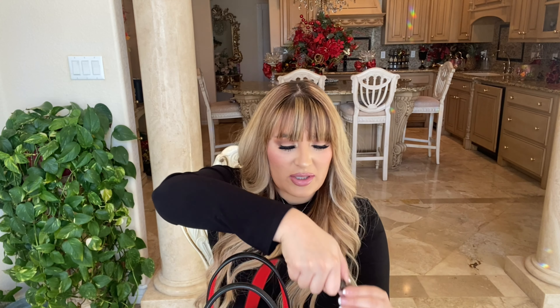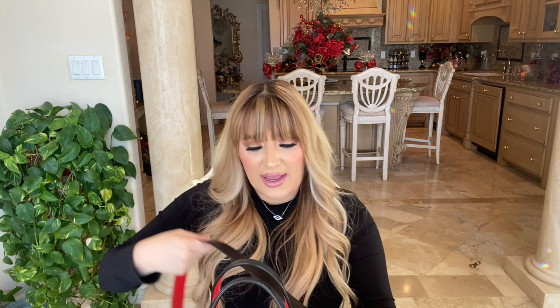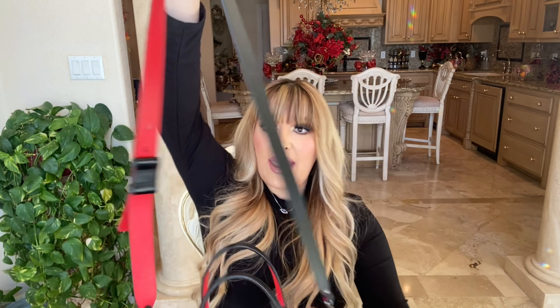There's just something about Christian Louboutin and his red signature — I am obsessed. I feel like I'm more obsessed with the bags than the shoes. Not gonna lie, I am obsessed with the shoes too, but I have more Christian Louboutin bags than shoes.